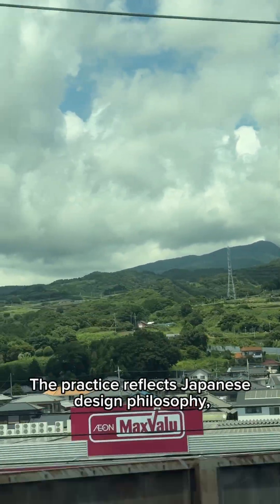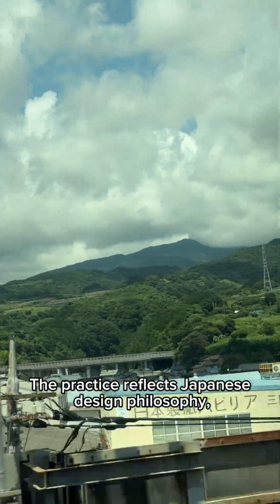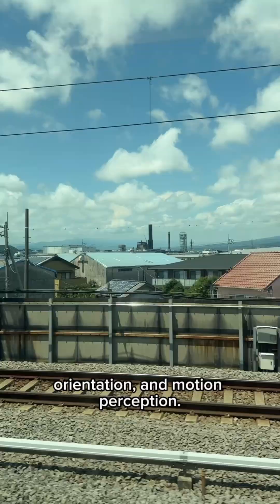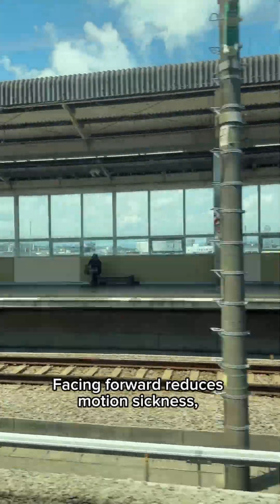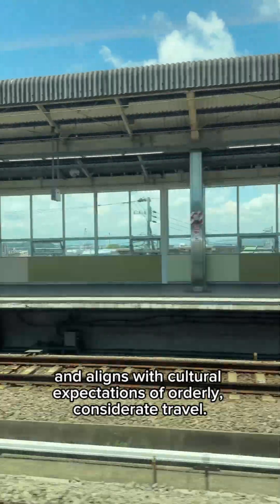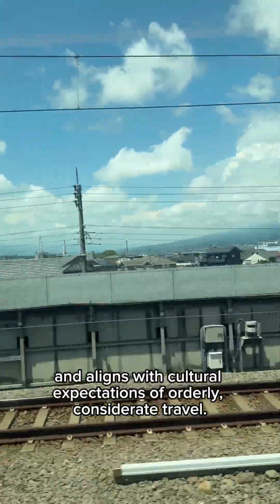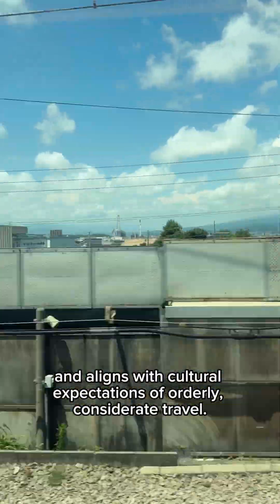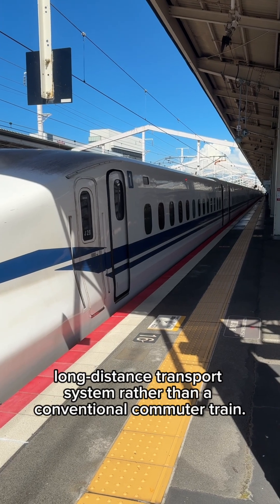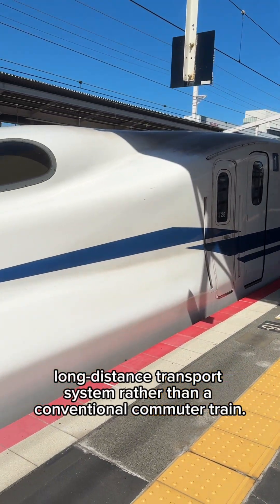Alongside cleaning and inspection, the practice reflects Japanese design philosophy, which places strong emphasis on passenger comfort, orientation, and motion perception. Facing forward reduces motion sickness, improves ride comfort at very high speeds, and aligns with cultural expectations of orderly, considerate travel. It also reinforces the Shinkansen's image as a premium, long-distance transport system rather than a conventional commuter train.